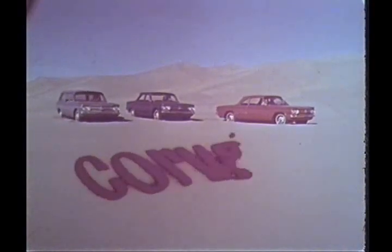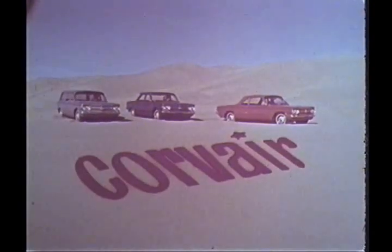Whatever you expect of an automobile, from the suburbs to the Sahara, if it can be done, Corvair's the car that can do it.